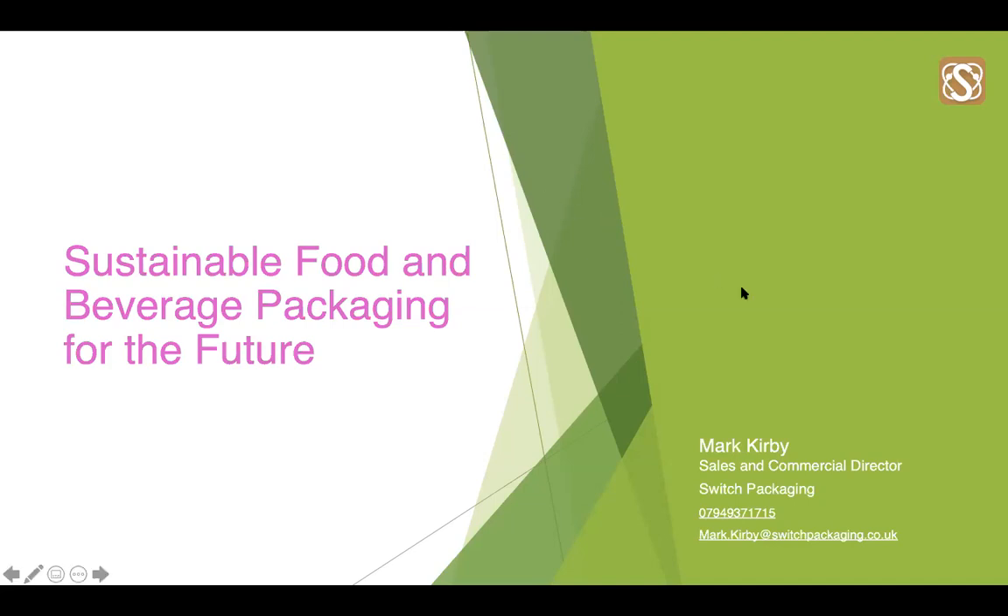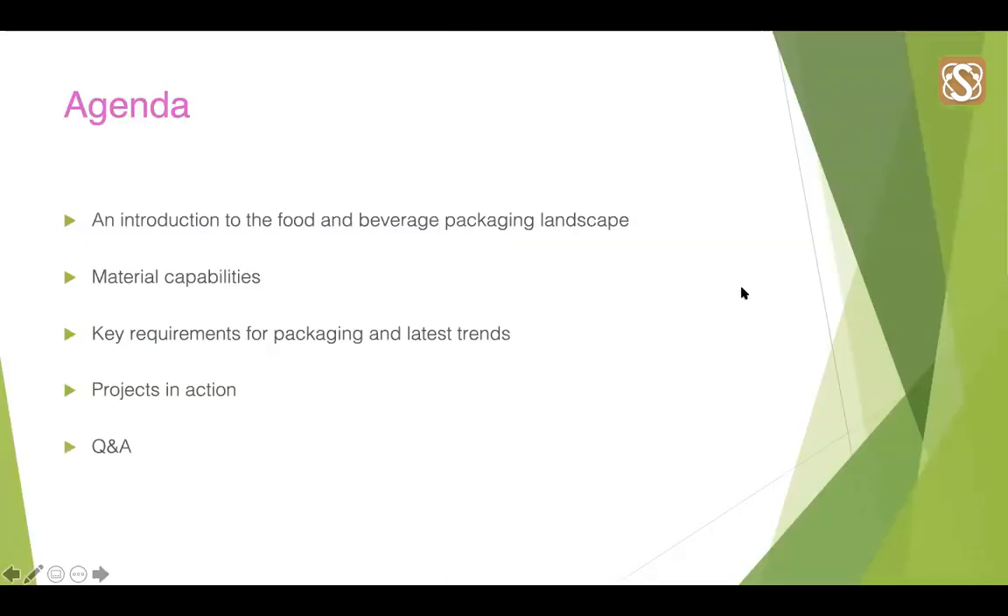So today I really want to give you an overview of some of the key material and design considerations of the food and beverage packaging industry. We'll be delving into the food and beverage landscape, considering the rise in sustainable preferences, post-pandemic shifts and future tax implications, material capabilities including pulp, solid board and corrugated, key requirements and latest trends including hygiene, temperature and other factors, projects which help demonstrate what we have discussed, and lastly the Q&A session.